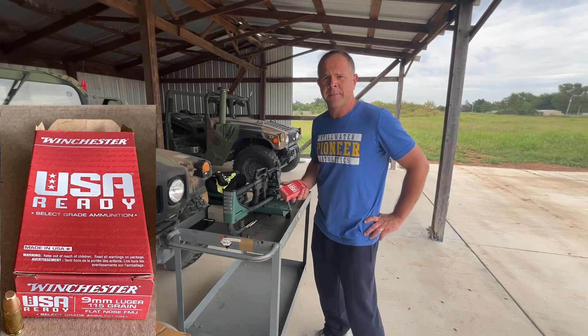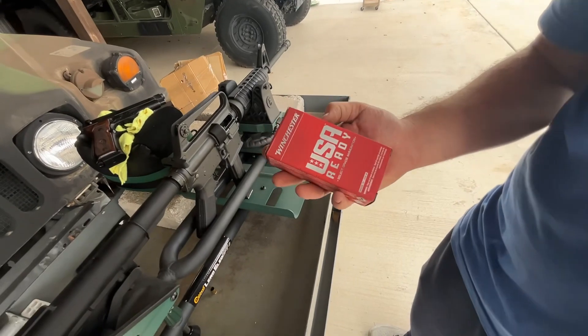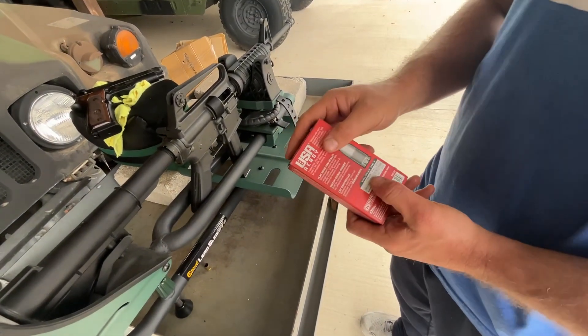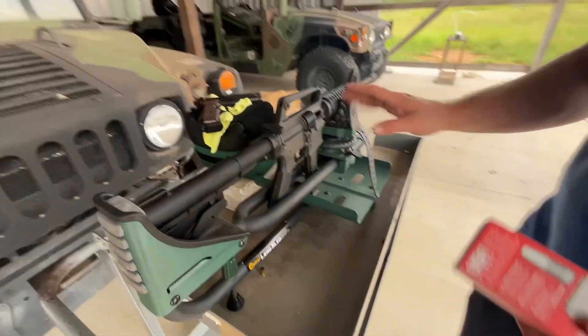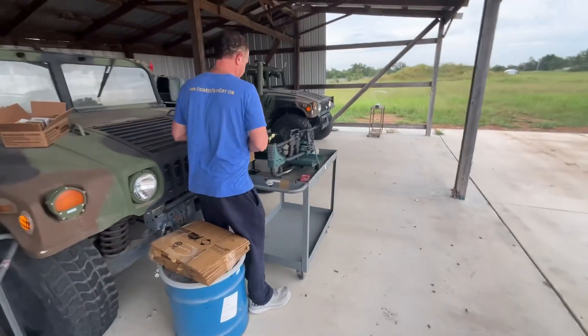Hey, I'm Sam Gabbert. We're here at SG Ammo today to test fire Winchester Red 9. This is their select grade ammunition — it's supposed to have a better primer than the regular stuff. They rate the velocity at 1190 feet per second. We're going to test fire it in a Beretta 92 and a Colt AR-15 and see what numbers we get. I'll shout them out as I see them.